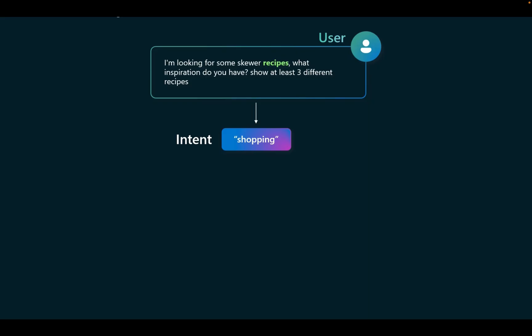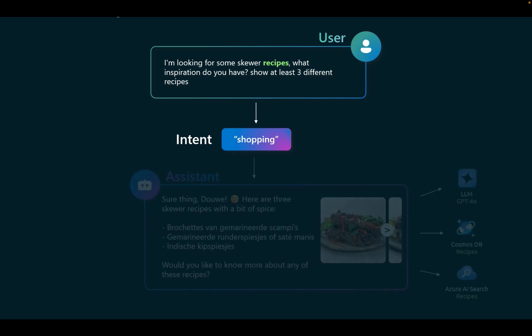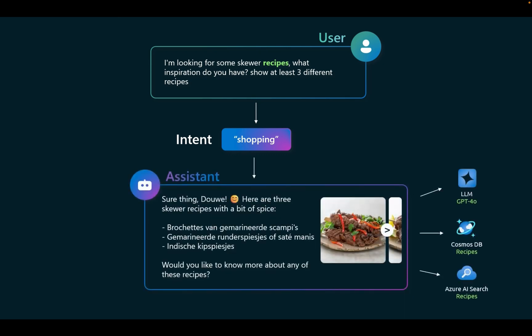Here's an example. The user queries: 'I'm looking for some skewer recipes. What inspiration do you have? Show at least three different recipes.' The intent is determined to be shopping. The response: 'Sure thing, here's a few skewer recipes. Would you like to know more about any of these recipes?'